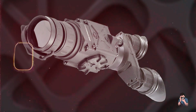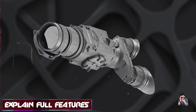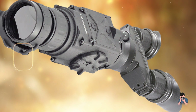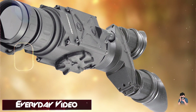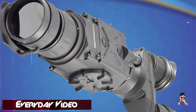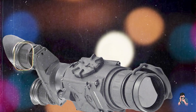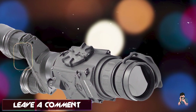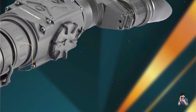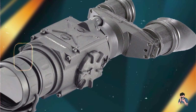Key features: Equipped with a 336x256 thermal sensor and a magnification range of 3x to 12x, the Helios 336 delivers clear thermal images with precise detail. It offers multiple reticle patterns and adjustable brightness settings for enhanced targeting and observation. Designed for long-range detection and identification, the Helios 336 provides exceptional thermal sensitivity and image contrast.